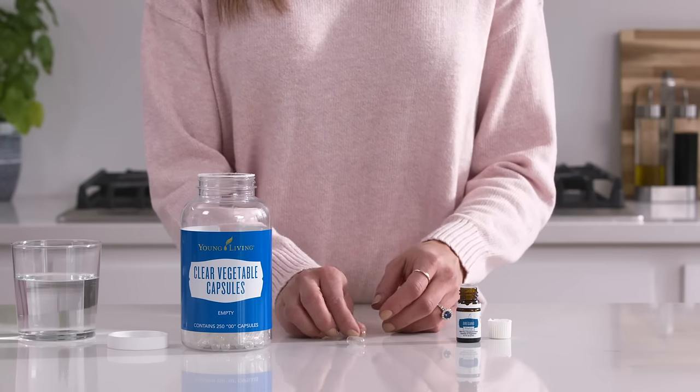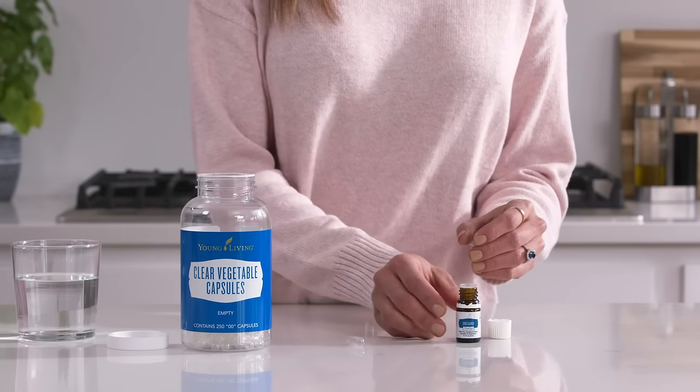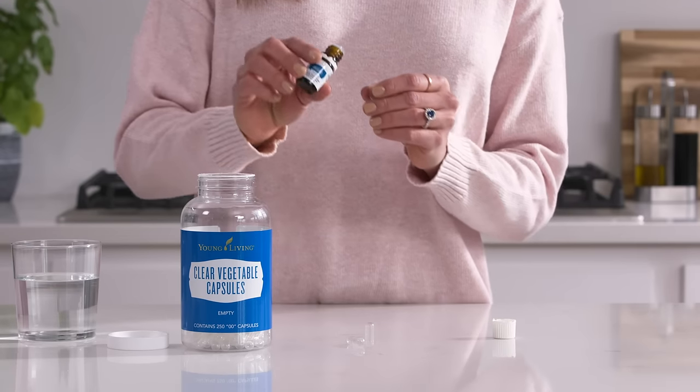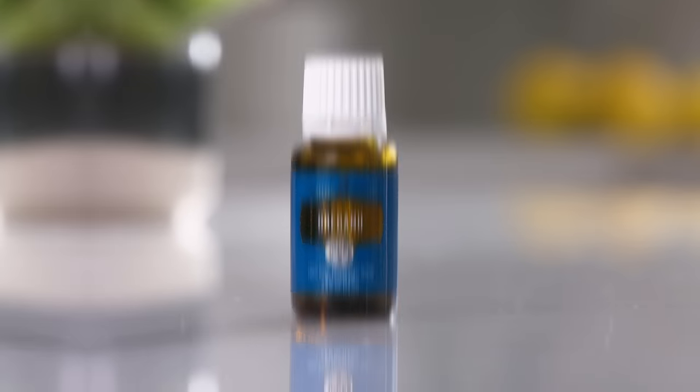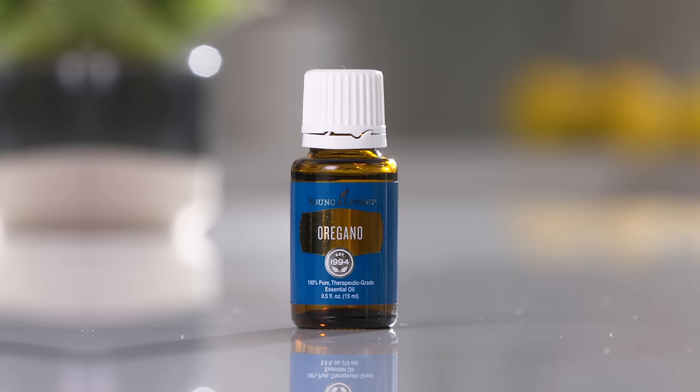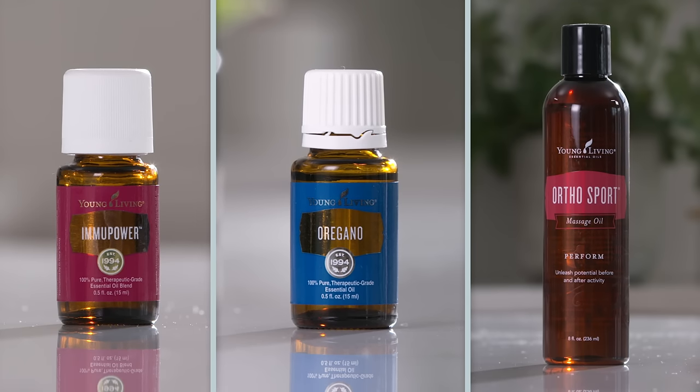Get supplemental support. Make it a daily habit to take oregano vitality with V6 in a vegetable capsule for digestive cleansing and antioxidants. Excited about all the oregano essential oil uses? Reap even more of its benefits with Immu Power and Ortho Sport Massage Oil.